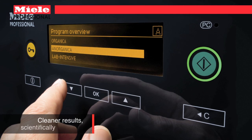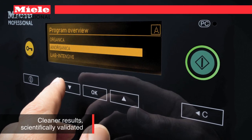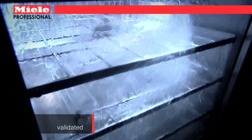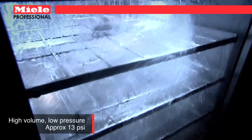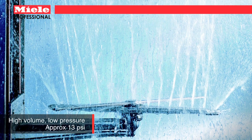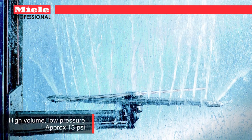Miele's powerful circulation pump operates at a rate of over 106 plus gallons per minute, ensuring a powerful wash while using less water than most competitors. This provides an effective but gentle clean with low pressure to minimize potential breakage.